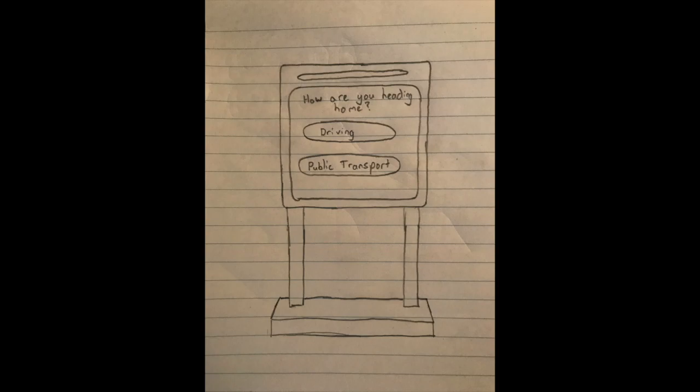A potential solution for better informing UTS students of the cheapest ways to travel is custom designed kiosks that would be situated at the front entrance of each UTS building. These kiosks would calculate the cheapest option for the student once they have entered their destination.